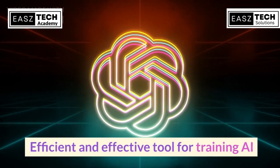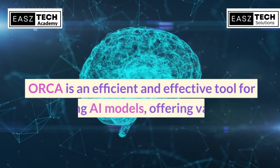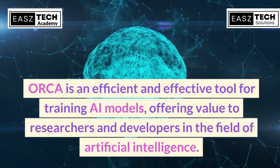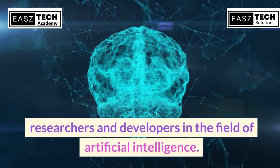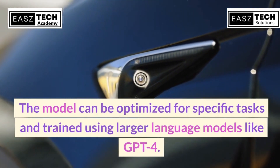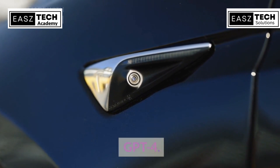Orca is an efficient and effective tool for training AI models, offering value to researchers and developers in the field of artificial intelligence. The model can be optimized for specific tasks and trained using larger language models like GPT-4.